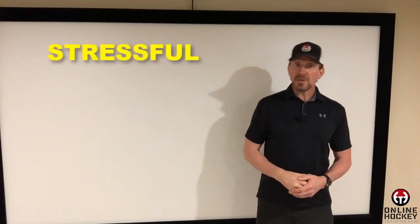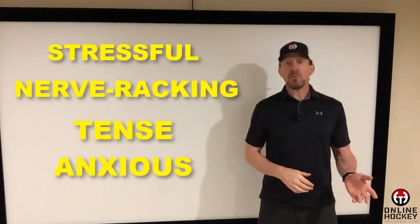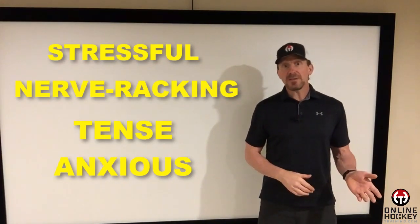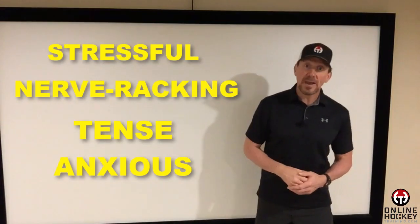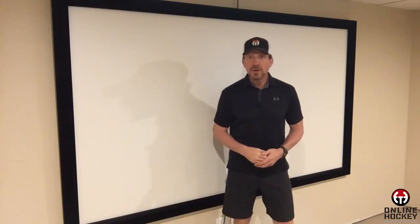Hey everybody, Coach Lance from OnlineHockeyTraining.com. When we get into the month of September, that can only mean one thing — the start of the hockey season is here, and that means tryouts. Descriptive words used to describe tryouts would be stressful, nerve-wracking, tense, and anxious. I have to admit, when I was a player, I was nervous for every tryout I ever had to go through. So if you're feeling this way, it's totally normal. But is there a way to reduce or eliminate all of those negative, non-productive thoughts? The answer is absolutely. So let's get to it.